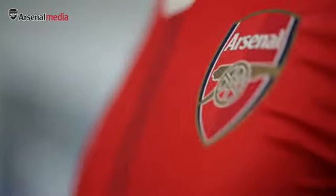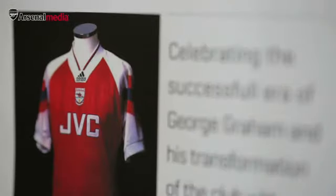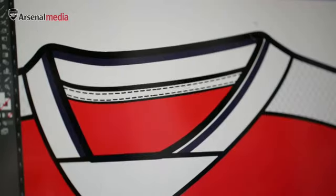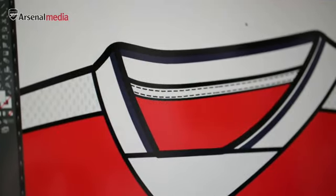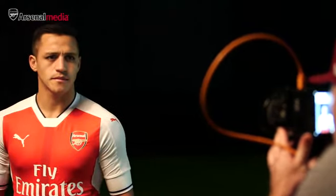It fuses with the Arsenal. The silhouette itself derives from the George Graham era, when he brought success back, because we know as a fan that these emotional connections mean something to people. So we bring back the collar line and finish it off with a nice tipping with the blue — it's the first time we've introduced the blue.